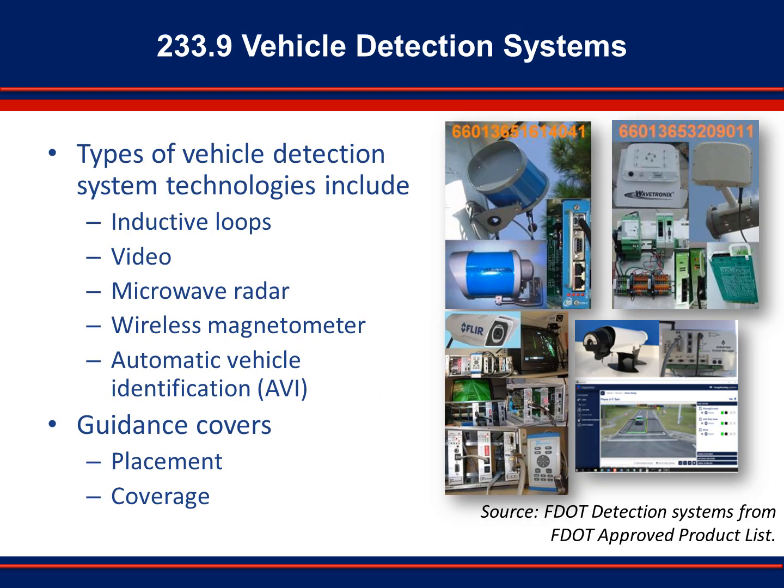Section 233.9 covers the design requirements for each of the vehicle detection systems currently in use by the Department. Standard Specification 660-2 covers the installation and material requirements for each type of detection system. Detection technologies include microwave, video, inductive loops, wireless magnetometers, and automatic vehicle identification. Design guidance for each type of detector covers detector spacing for urban and rural locations, detector spacing for express lanes, lane coverage, and compatibility with several context-sensitive design classifications.